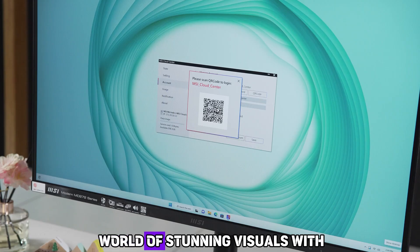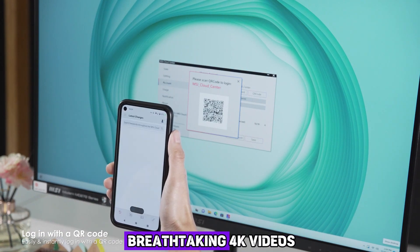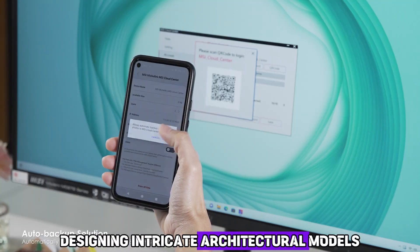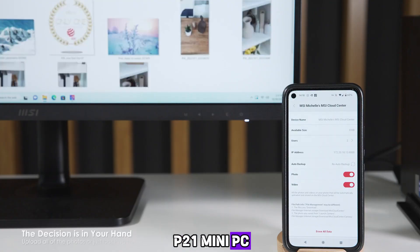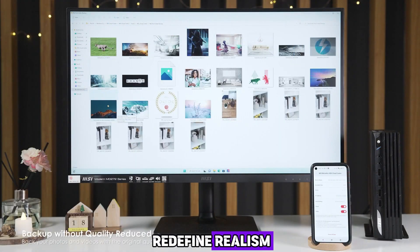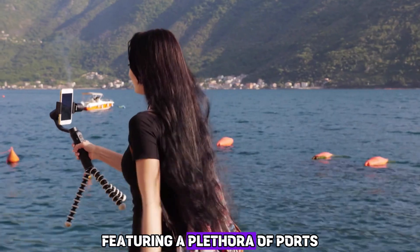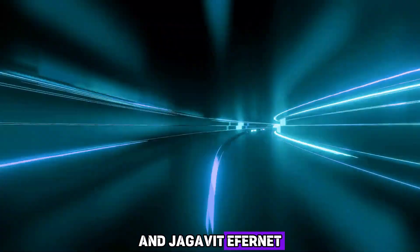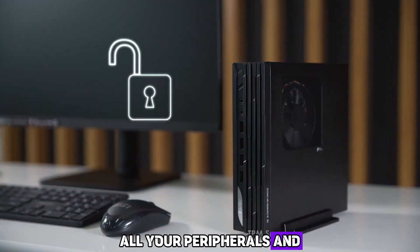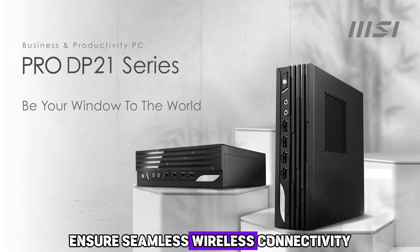Immerse yourself in stunning visuals with the integrated Intel UHD graphics. Whether you are editing breathtaking 4K videos, designing intricate architectural models, or enjoying high-definition movies, the MSI Pro DP21 delivers impeccable graphics that redefine realism. Connectivity options are limitless, featuring USB Type-C, HDMI, DisplayPort, and Gigabit Ethernet ports. The built-in Wi-Fi and Bluetooth capabilities ensure seamless wireless connectivity, allowing you to work or play without any limitations.